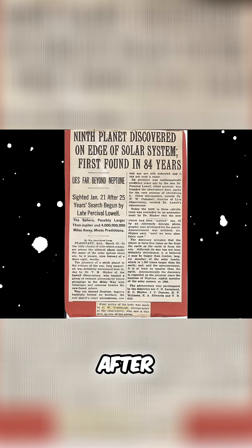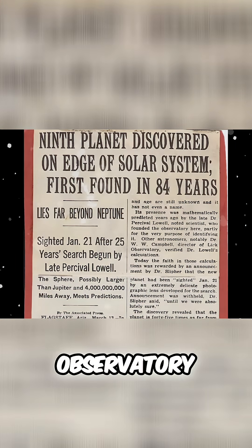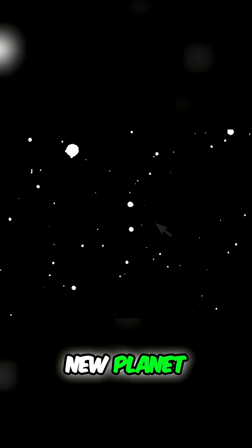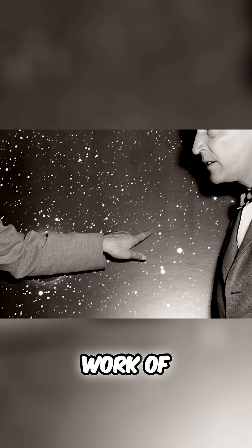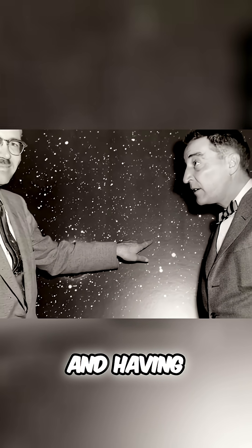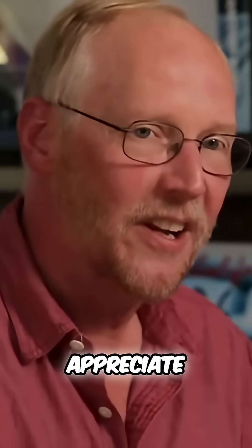Announcing the results after careful confirmation, the observatory made it easy to find the new planet by adding arrows. This is an incredible work of observational astronomy, and having done something similar but with much more powerful tools, I can really appreciate his achievement.